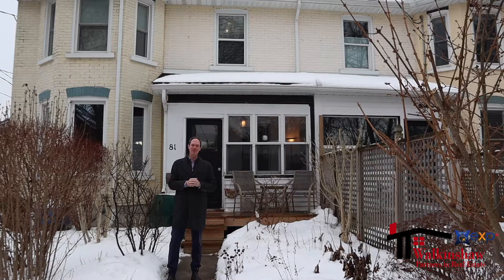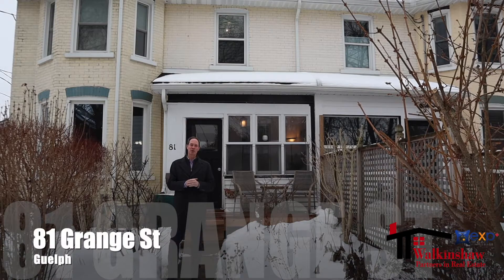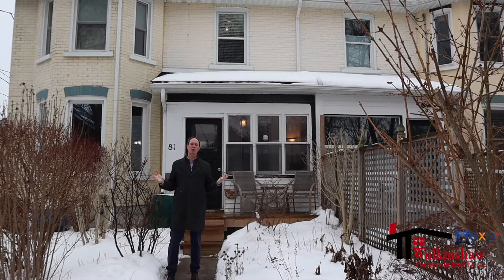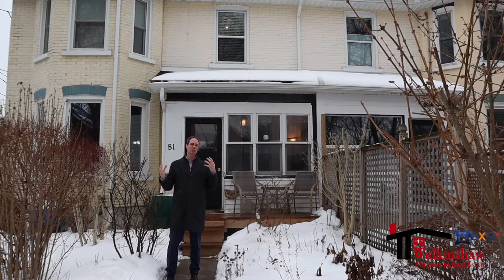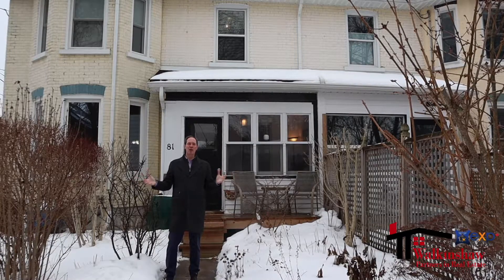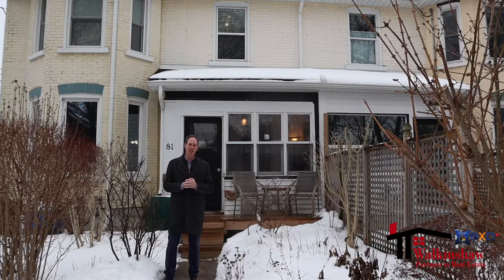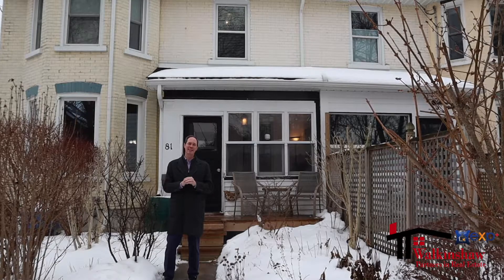Hi, I'm John Walkinshaw from EXP Realty and I am thrilled to introduce you to 81 Grange Street in Guelph, Ontario. Guelph is an incredible community of really great people and it's central to so many different places. Although Guelph does have a lot of industry and a lot of great jobs, it's also a great commuter town and this home and this neighborhood is absolutely fantastic.